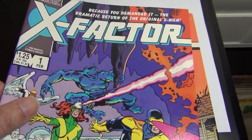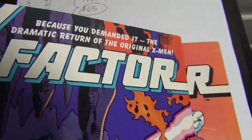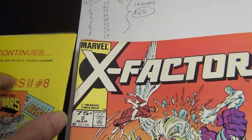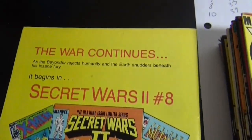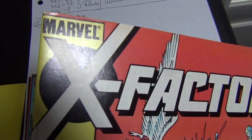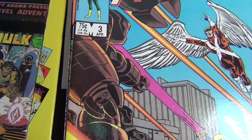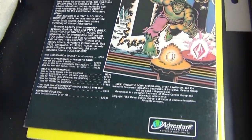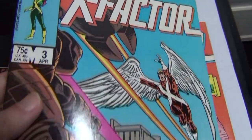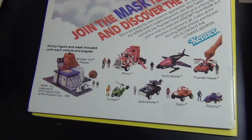Issue one is about a 9.0 — very clean book. I want to show issue six because that's the most important. Issues five and six are key. Issue two is about an 8.0, nothing special. Issue three is probably in the 8.0 range as well.